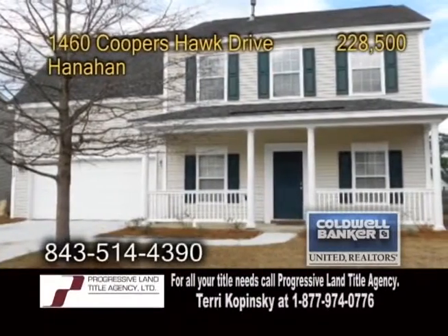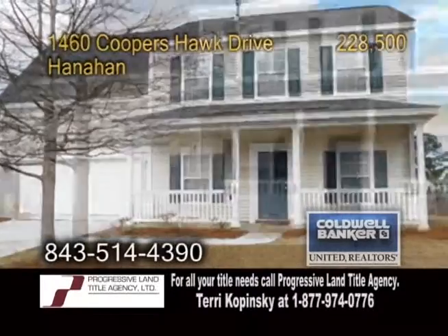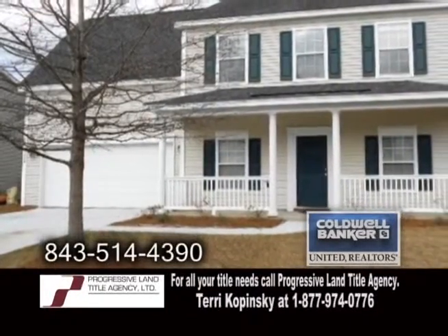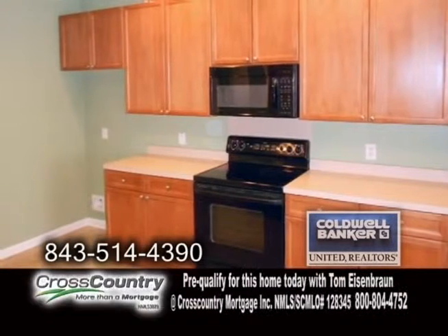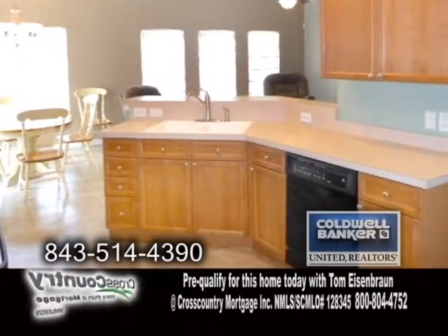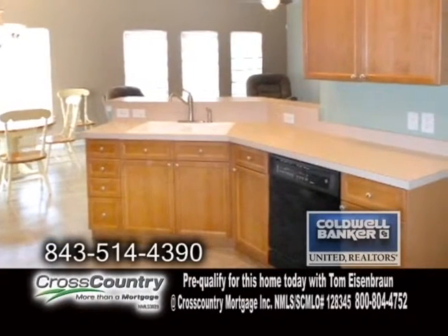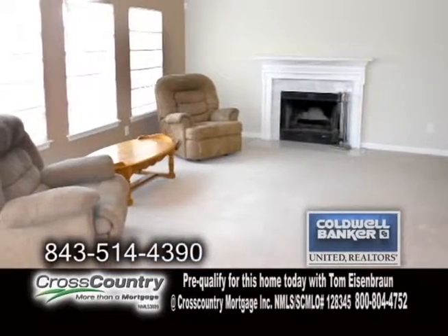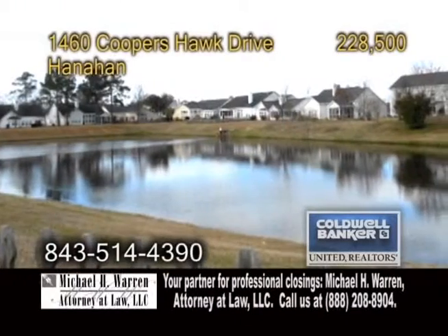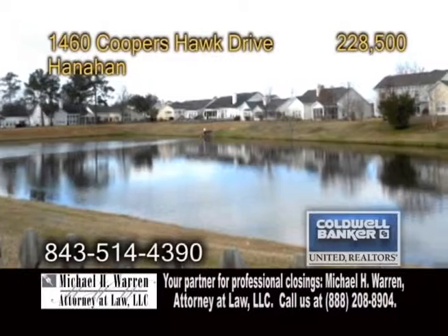A wonderful home in Hanahan. Located in the Tanner Plantation, this home features three bedrooms and two-and-a-half baths. The kitchen offers 42-inch cabinets, a raised breakfast bar, and all the appliances are included. Off the kitchen is the eating area, which leads into the living room. The living room has a fireplace. Enjoy beautiful pond views in the large backyard. For a private showing, contact Marty Chandler.